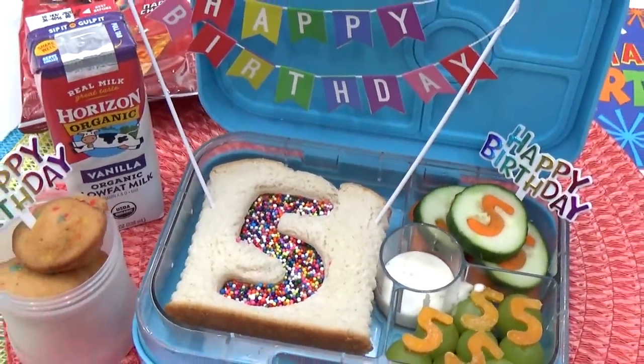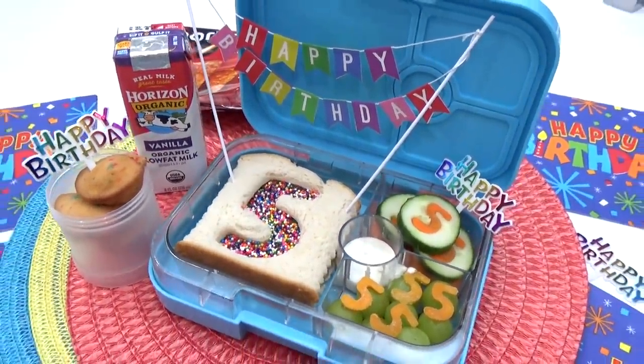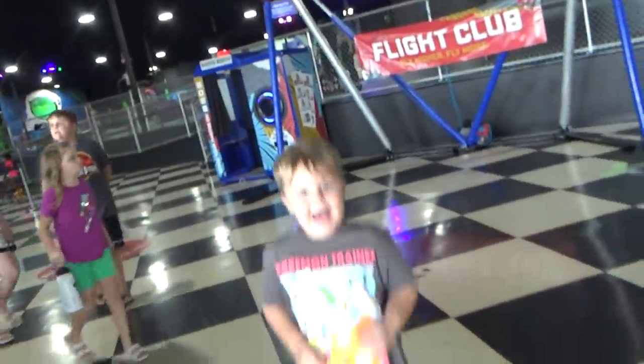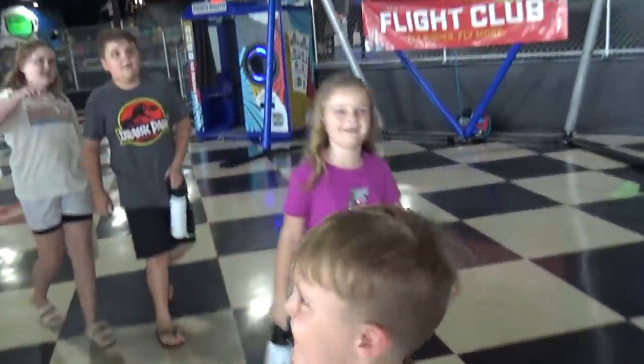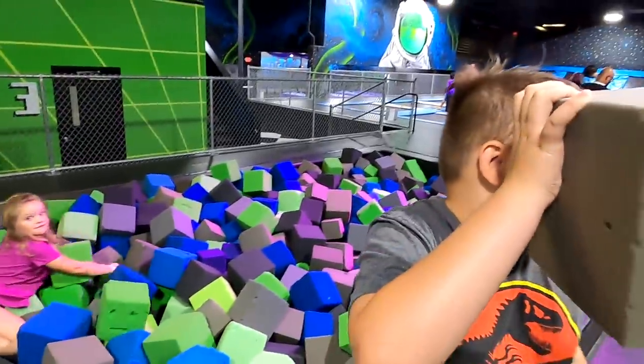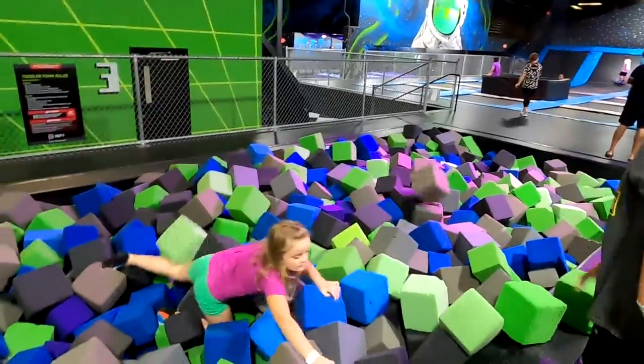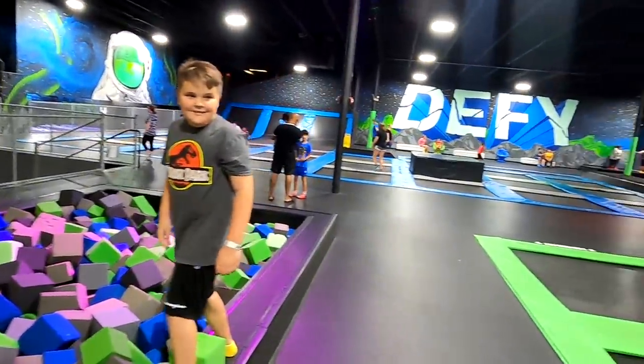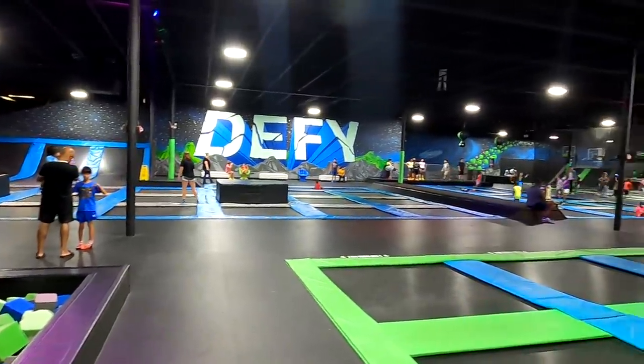After lunch, Griffin got to choose the special activity for the day. I was kind of surprised when Griffin asked to go to the trampoline park because he'd technically never been to one before. But overall I think he had an awesome time — in fact I think all of the kids did. I would love to know in the comments down below if you've ever been to a trampoline park before.